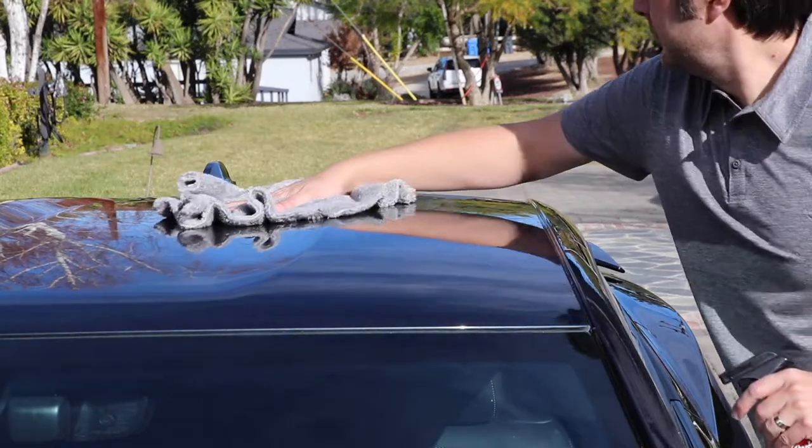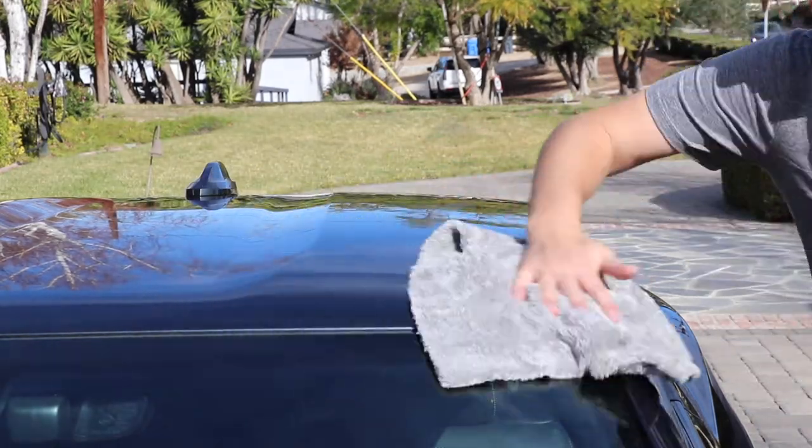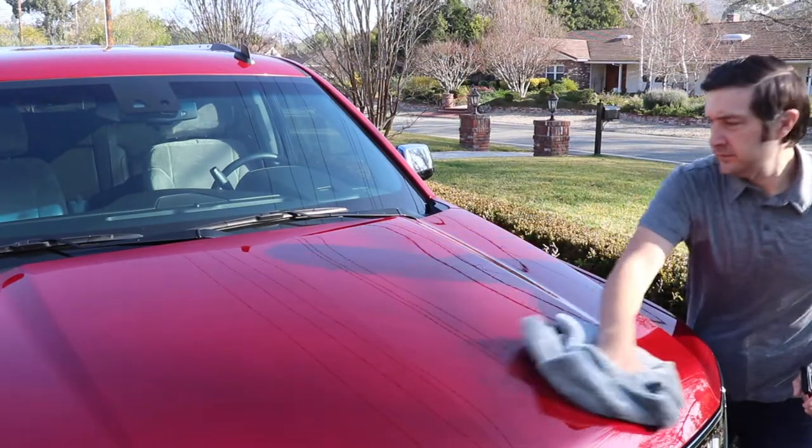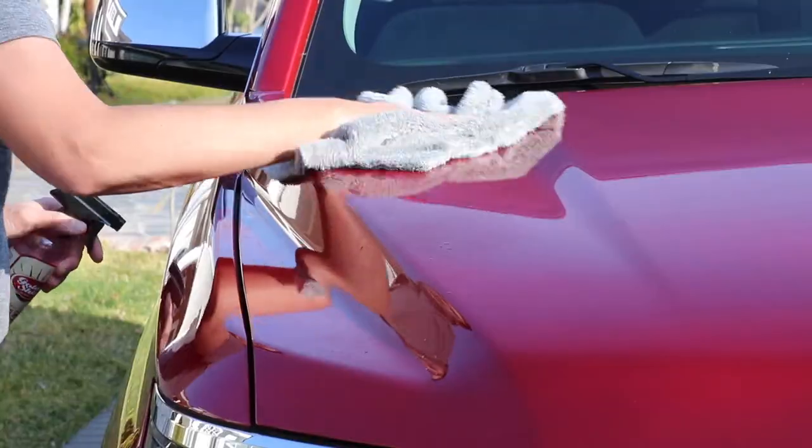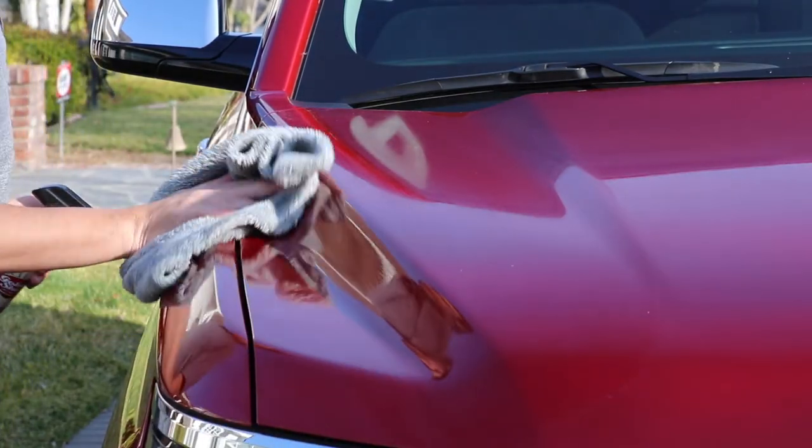At 460 GSM, the microfiber towels are thick and soft. Simply spray a light-coated detail spray on your vehicle and gently buff with these ultra soft microfiber towels until clean and dry. The towels will leave your vehicle looking freshly washed.